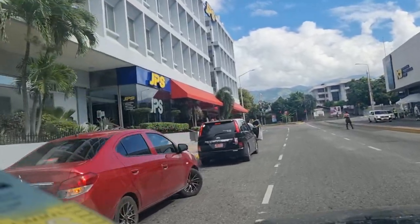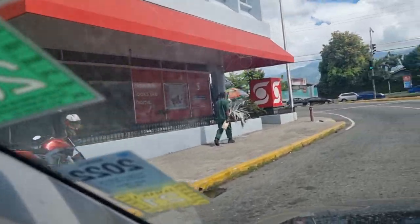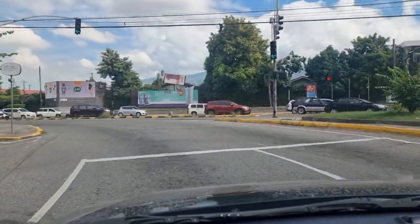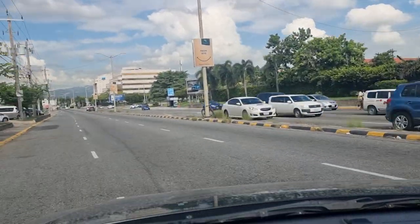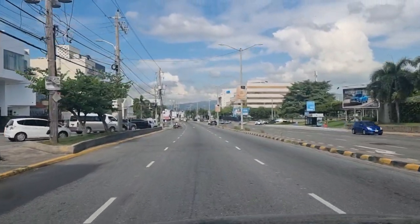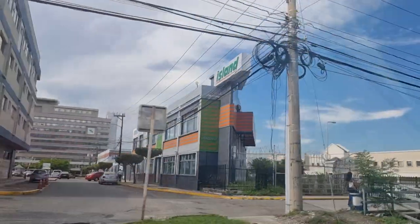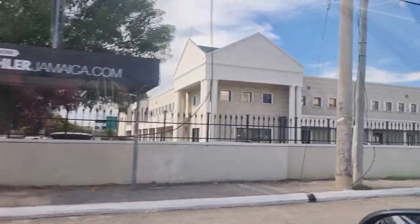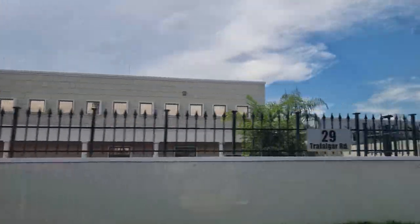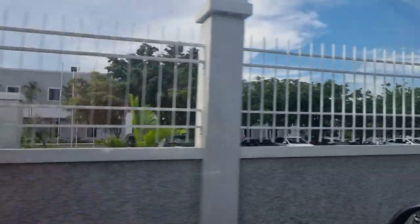We also have Scotia and NCB here. Ironically, if they're not beside each other they're usually facing each other — not sure if that's always planned, but it's probably competition or security reasons to have both banks close by. This building on the left is Scotia's customer service main headquarters, where all the calls go — I think they take calls for the entire Caribbean.